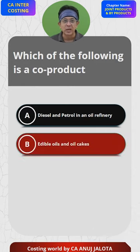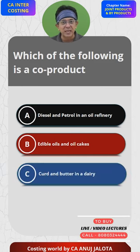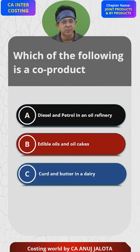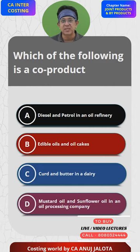Option B: edible oil and oil cakes. Option C: curd and butter in a dairy — these again are joint products. Option D: mustard oil and sunflower oil in an oil processing industry.